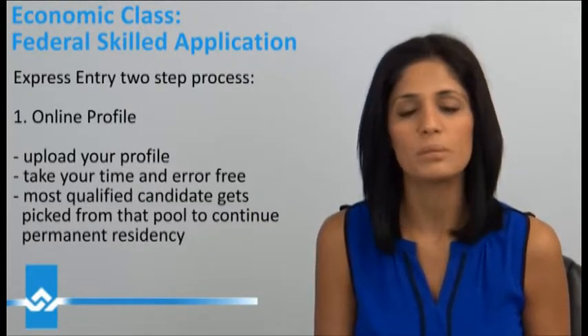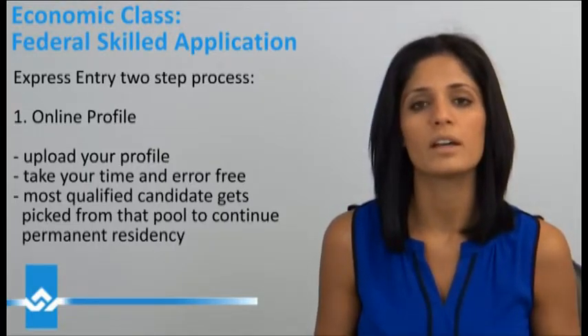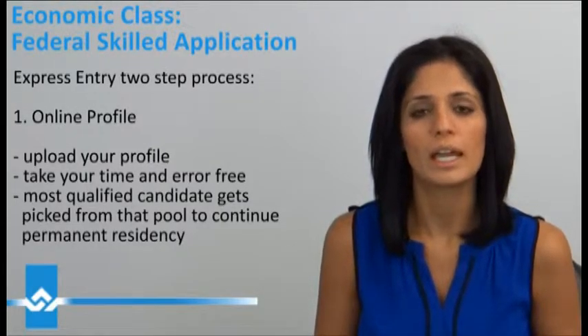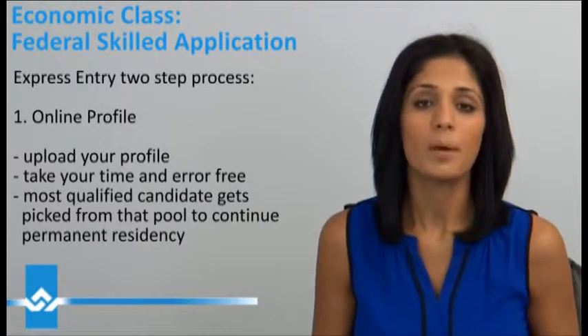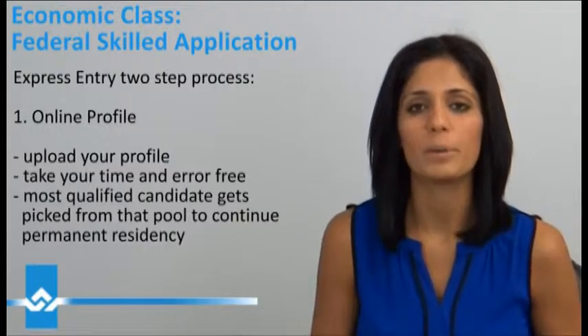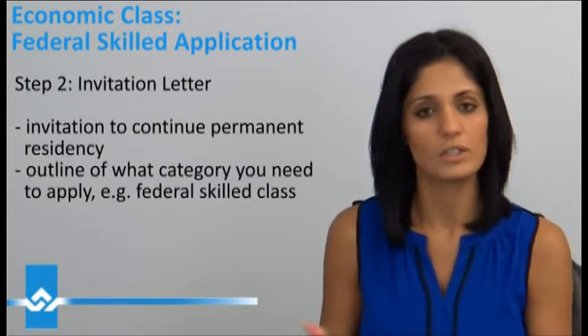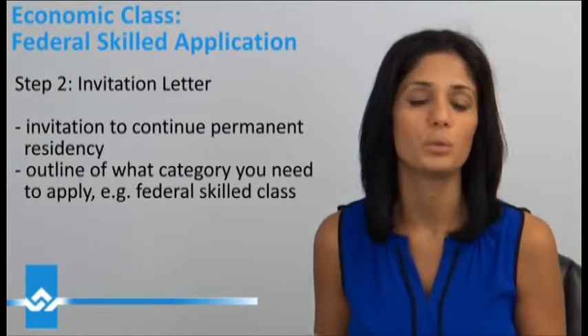The first step is to upload all your information on an online portal where the Government of Canada looks at your application and basically decides amongst a pool of candidates which candidate they want to continue with their PR application. So essentially you'll get an invitation saying, yes, congratulations, you've been invited to continue your permanent residency.